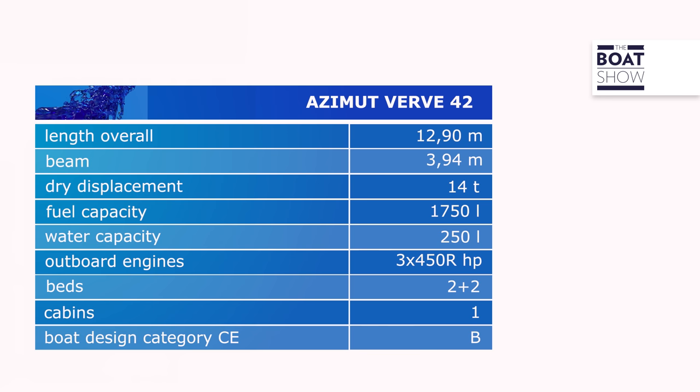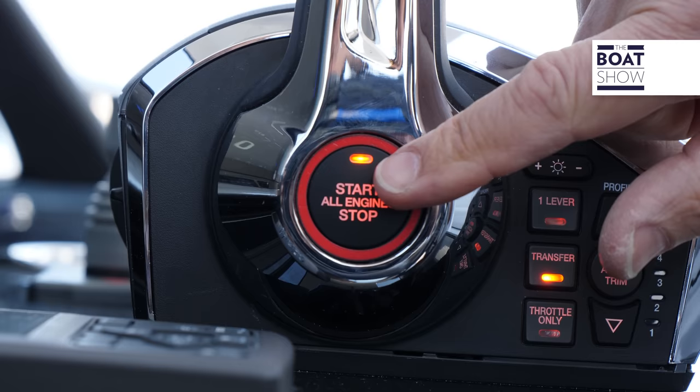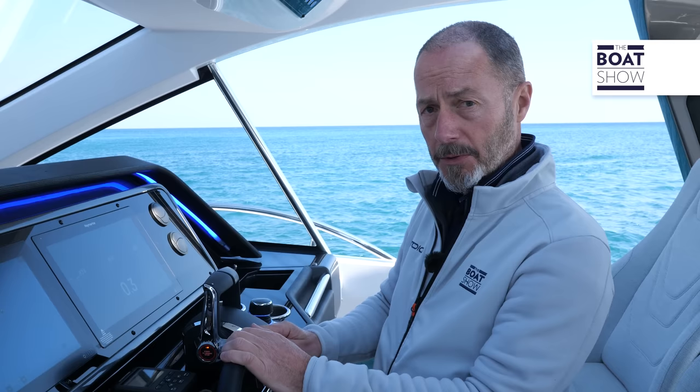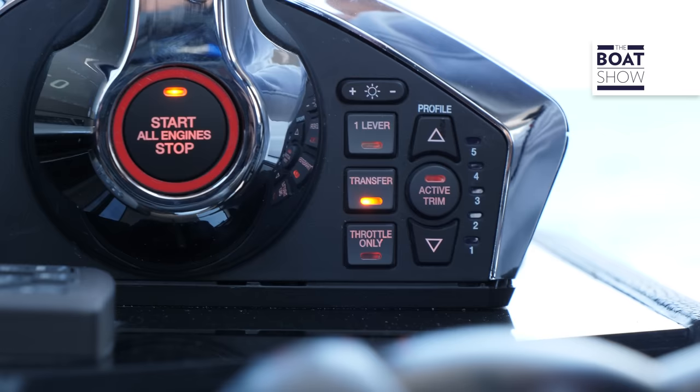She has a top speed of 45 knots and a cruising speed of around 33 knots. With 474 US gallons of fuel — about 1,800 liters — she has a range of around 200 nautical miles. Press this button and you start or stop all three engines simultaneously, or individually using the three buttons at the front of the control panel. You have manual trim control on the throttle side, and also integrated active trim — press this button and the Humphree trim blades activate automatically.